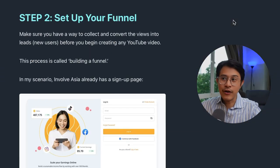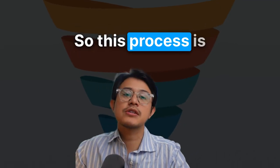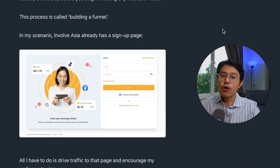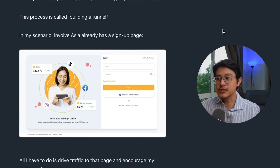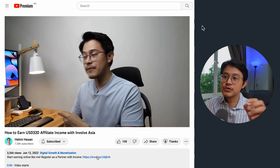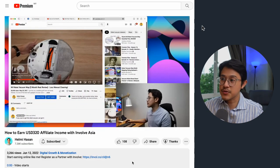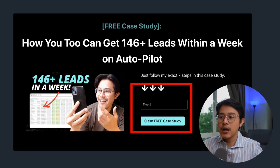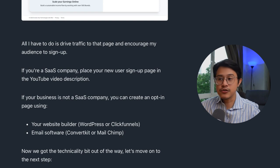Step number two: set up your funnel. Make sure you have a way to collect and convert views into leads before you begin creating any YouTube videos — this process is called building a funnel. In my scenario, InvolveAsia already has a signup page, so all I had to do is drive traffic to that page. If you're a SaaS company, place your new user signup page in the YouTube video description. If your business is not a SaaS company, you can create an opt-in page using your website builder or an email software — for example, ConvertKit or MailChimp.